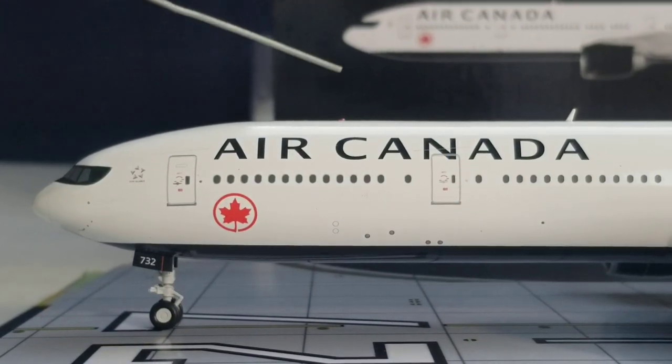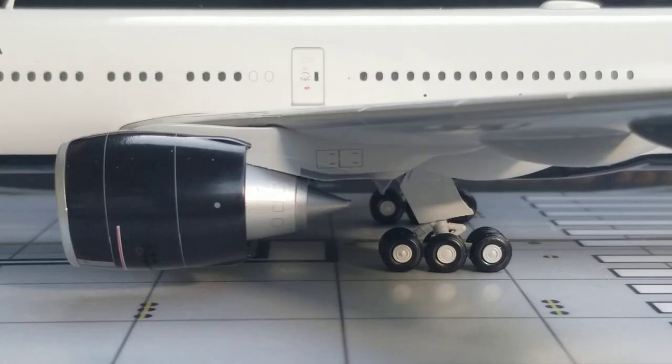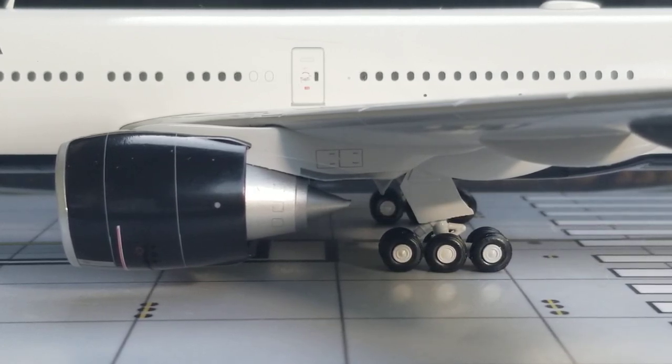You see the Air Canada billboard title displayed on the upper part of the front section of the aircraft. At the center of the aircraft on the port side, looking at the lower part of the fuselage, you see the triple bogey landing gears featuring the landing gear struts as well as the landing gear doors. More importantly, you see these big massive engines featuring the engine cones — these are the General Electric GE90-115B type engines used on this particular Air Canada Boeing 777-300ER jetliner aircraft.